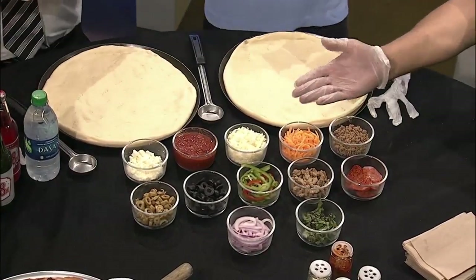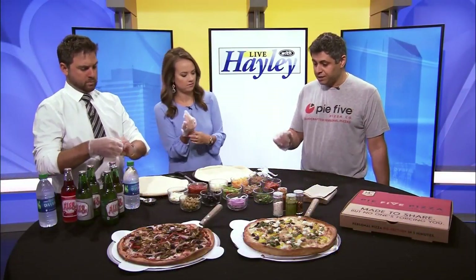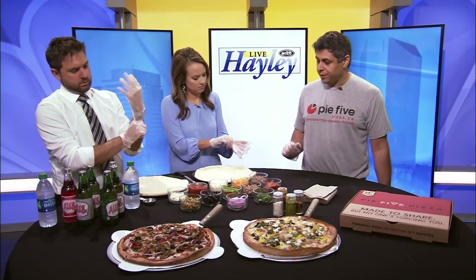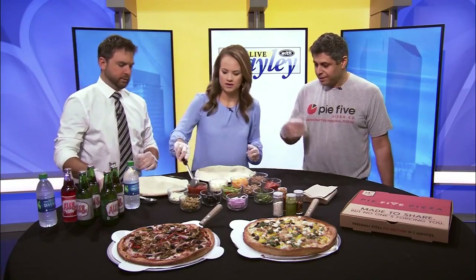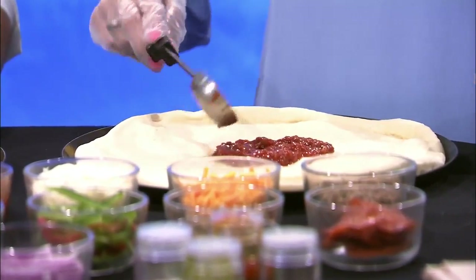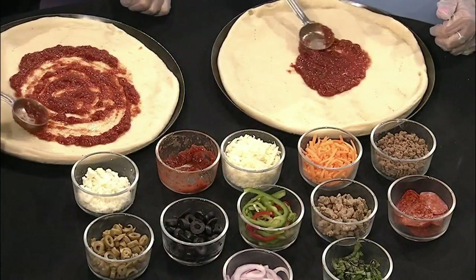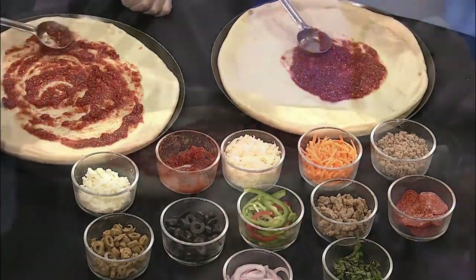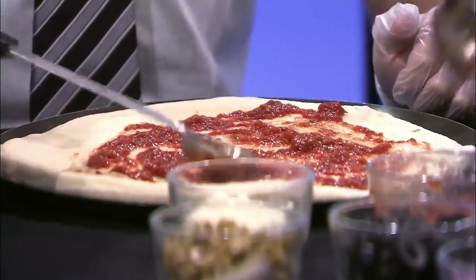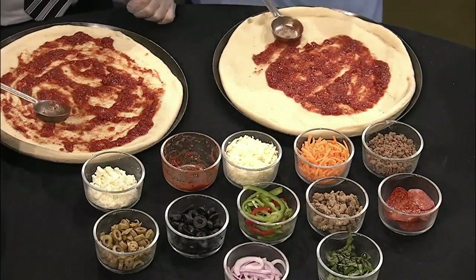I should probably put my gloves on — restaurant etiquette! We usually put two scoops of sauce on there. I brought all the ingredients for the Five-Star: hamburger, Italian sausage, olives, green and red peppers, and onions. I'm a sauce person, so two scoops it is — then you can spread it however you like. I'm going to do this little traditional spiral. What's your favorite pizza on the menu? I really like the Athenian. I'm a sauce girl — food is usually just the tool for me to get more condiments into my mouth.